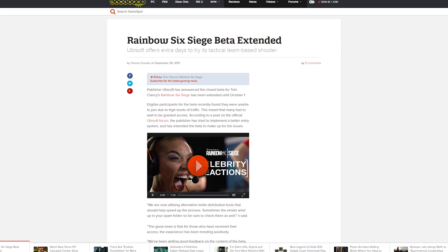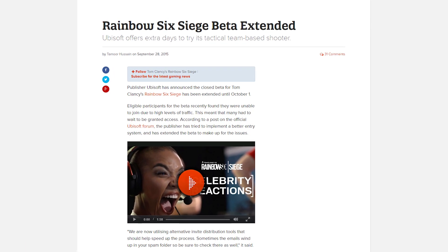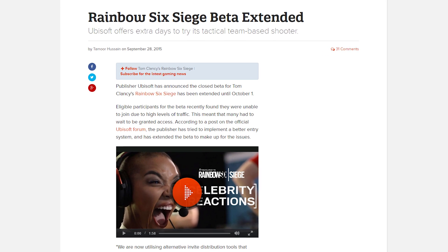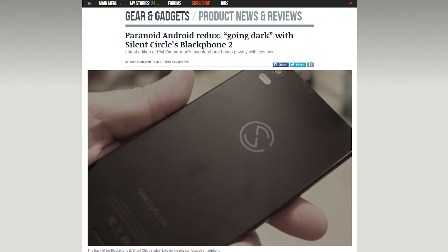Ubisoft has extended the Rainbow Six Siege beta to this Thursday, October 1st, since many people haven't even gotten the chance to play yet, thanks to high server traffic and a janky code redemption system. And you can stop the Russians, or the Chinese, or the government — take your pick — from spying on you with the Black Phone 2. The super-secure smartphone was just launched by Silent Circle, although apparently the specs are so last year.